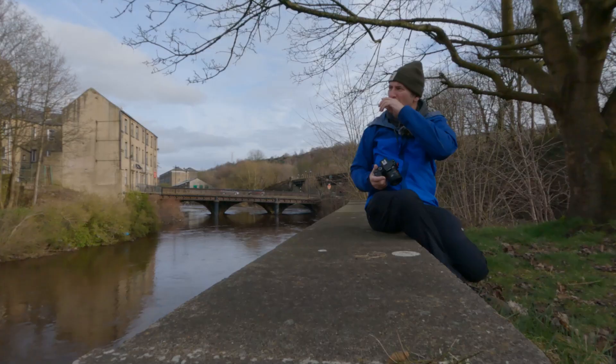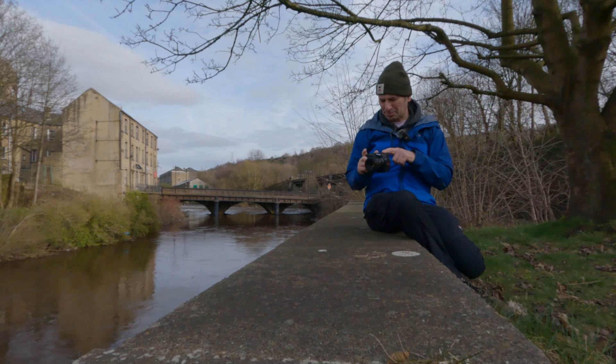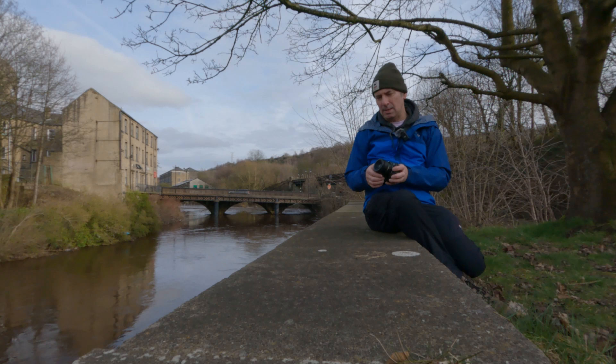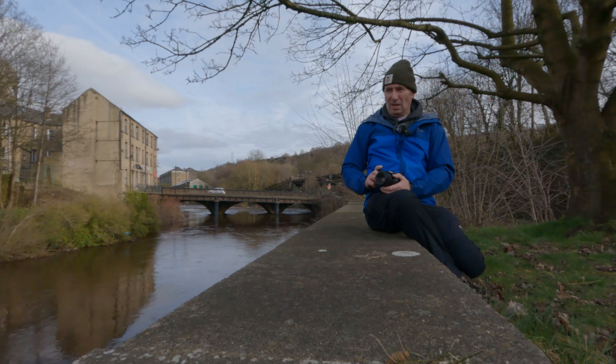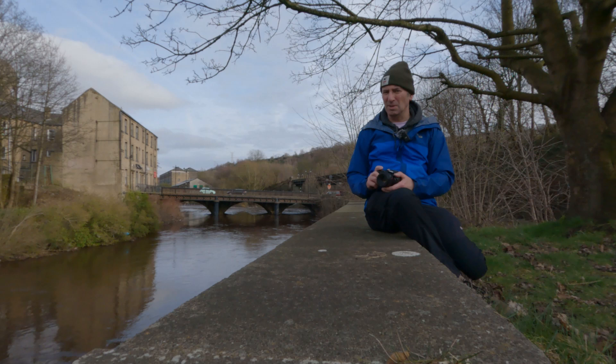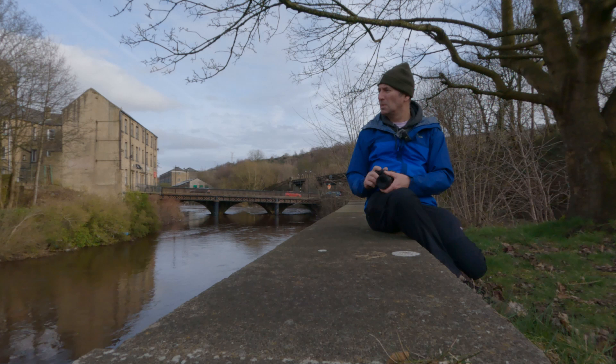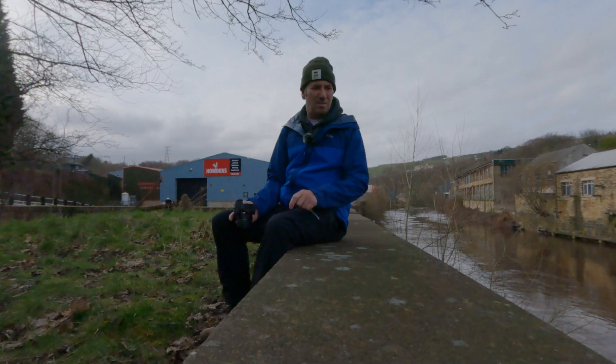In terms of setup today, I've got the crop-factor R10 out — so a 1.6 crop — with an adapter attached, and on that is an EF 50mm lens. That'll take me near enough to an 85mm equivalent, maybe just short, but you know what I mean. So today's session is around a more medium telephoto option. I've chosen a lens and I'm just going out to see what I can shoot with it.